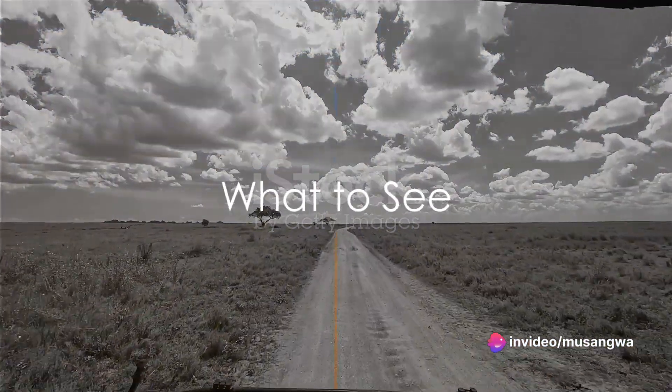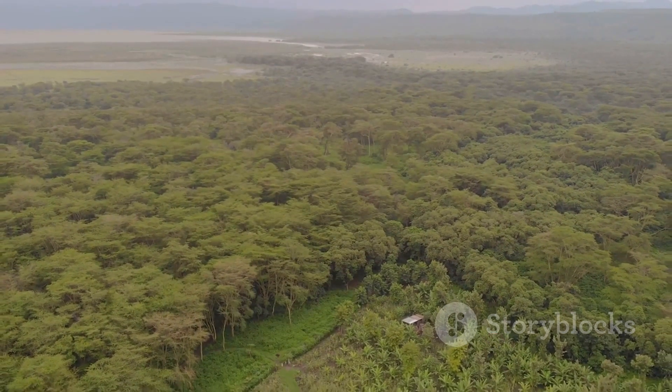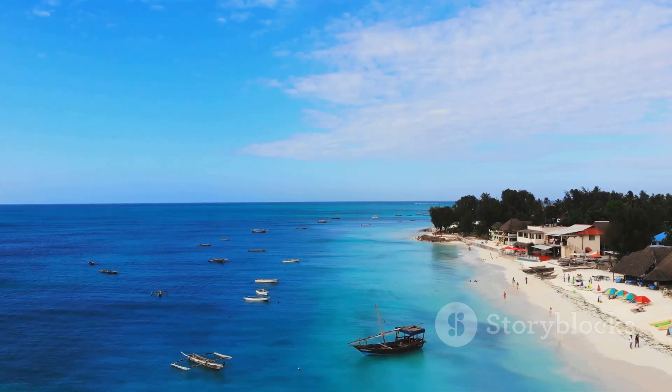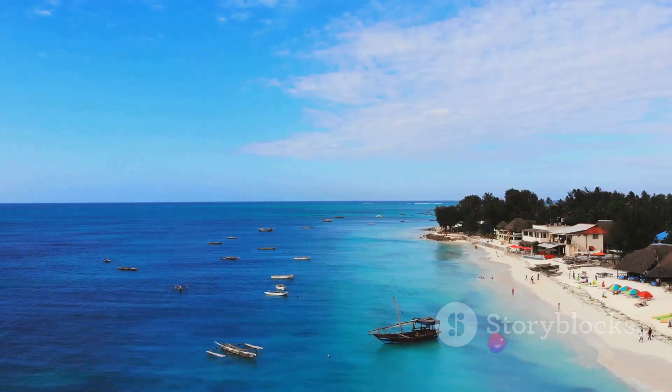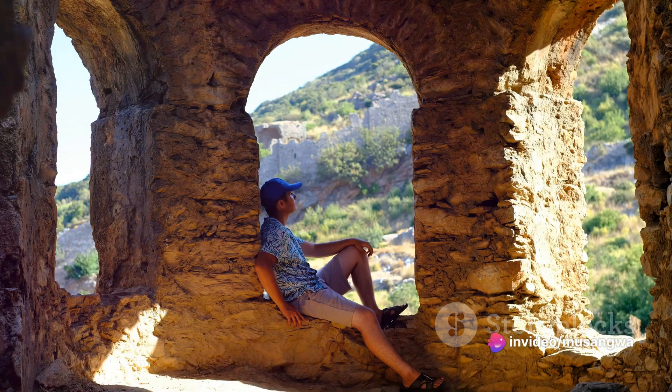You need to decide what you want to see. Are you interested in wildlife? Then the Serengeti National Park and Ngorongoro Crater should be on your list. If you're a fan of the beach, the Zanzibar Archipelago is a must-visit. History enthusiasts should not miss the Olduvai Gorge, known as the Cradle of Mankind.